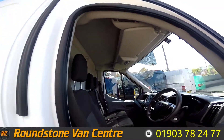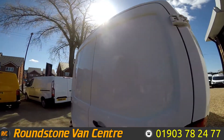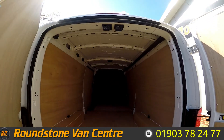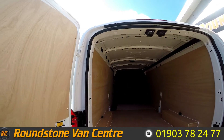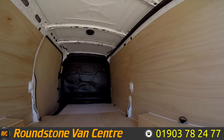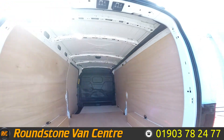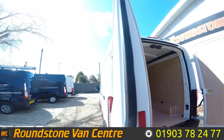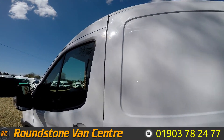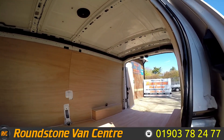Let's take a look in the back. As I said, this is a semi-high roof and it's a long wheelbase van. As you can see in the back, it's ply-lined. There's a bulkhead there. If we move around to the side, you can see a sliding side door. Lots of space in the back.